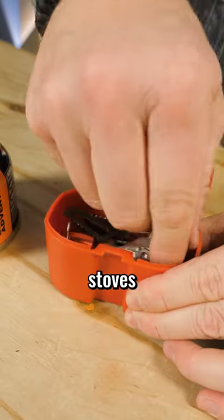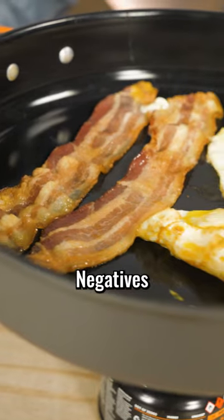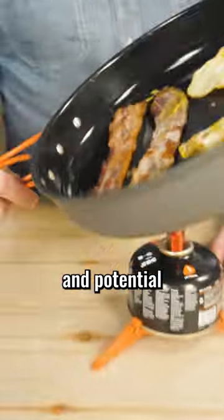Pocket Rockets and other traditional stoves pack down small and light and allow for a variety of cookware. Negatives include longer cook times and potential stability issues.